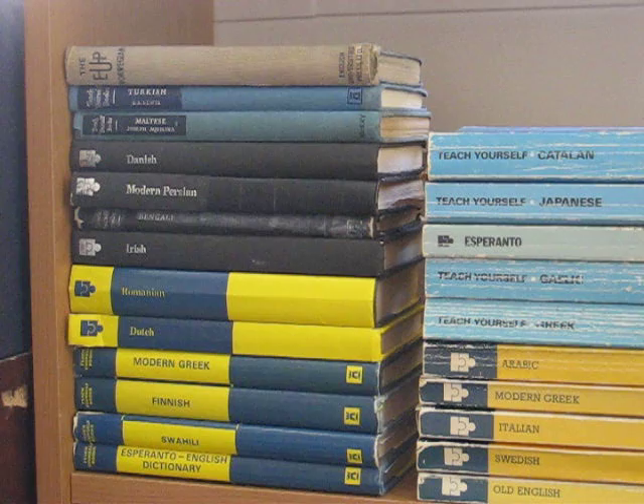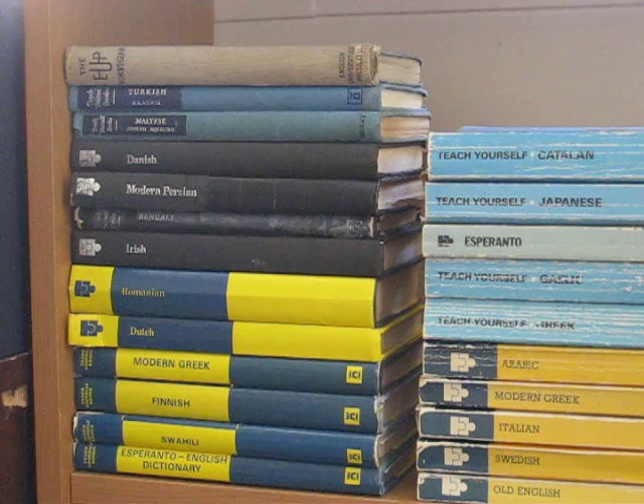From the 1940s and 50s, they were little blue hardcover books. In the 1960s, black ones. Throughout the entire period, they either had yellow and blue or blue and yellow dust jackets.